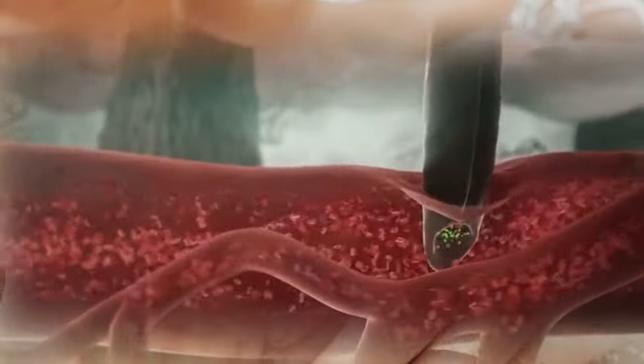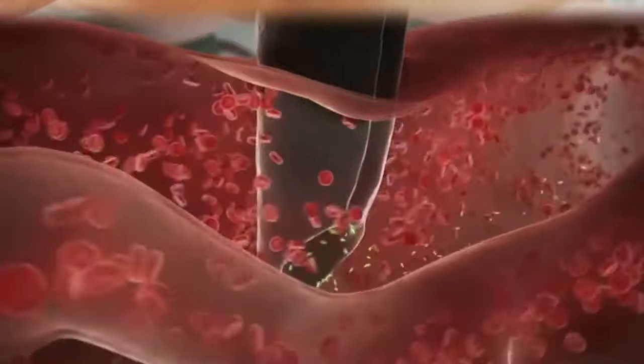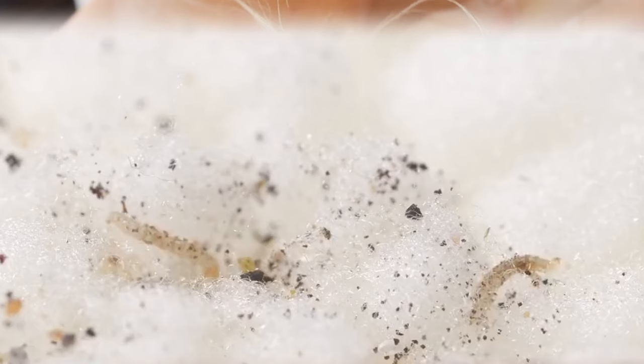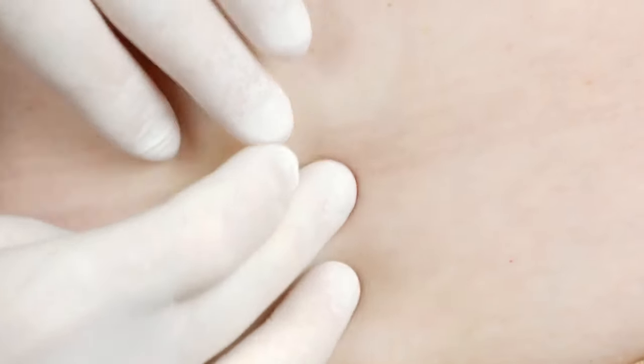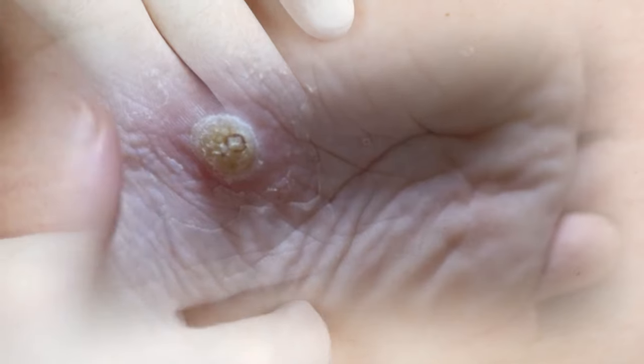In Stage 1, the flea is in statu penetrante — lasting 30 minutes to several hours — and a one millimeter reddish spot emerges. Stage 2 marks the onset of hypertrophy, with the parasite becoming more noticeable as a growing whitish or mother-of-pearl-like nodule, one to two days post-penetration.